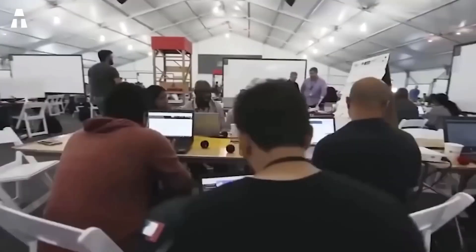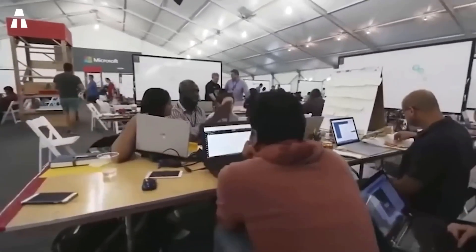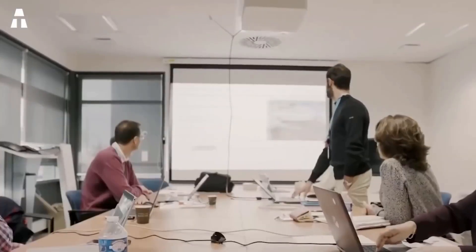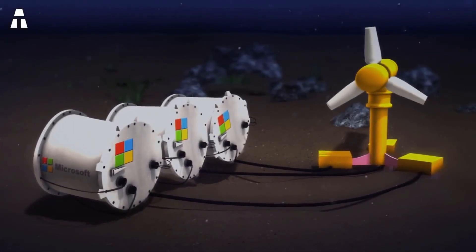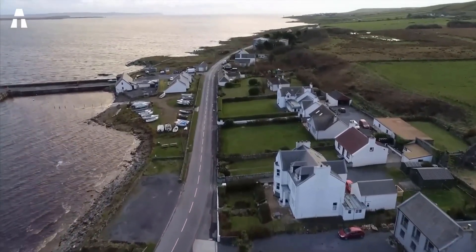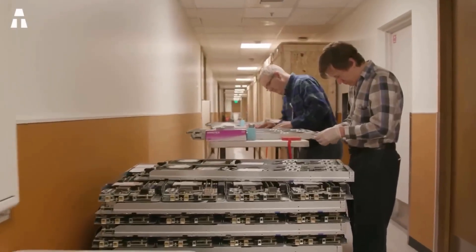The idea of an underwater data center was born at ThinkWeek — a Microsoft event where employees have the opportunity to share original ideas they think the company can pursue. Two employees, Sean James and Todd Rawlings, proposed building an underwater data center powered by renewable ocean energy. Their goal was to provide ultra-fast cloud services to crowded coastal populations. Their idea appealed to Norm Wittaker, who was leading special projects for Microsoft Research.